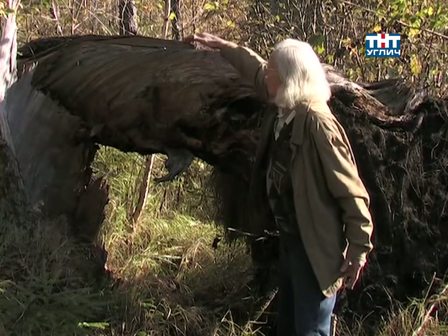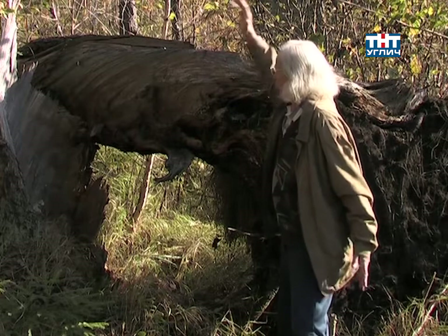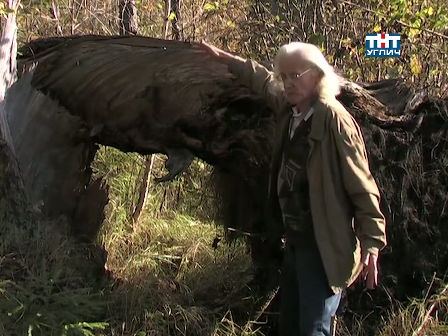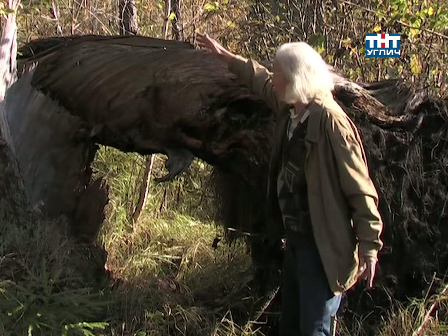И такая картинка наблюдается примерно от основания ствола, на протяжении трёх метров. А там постепенно ствол уже выравнивается, слои годовые идут более-менее нормальные, цилиндрические.